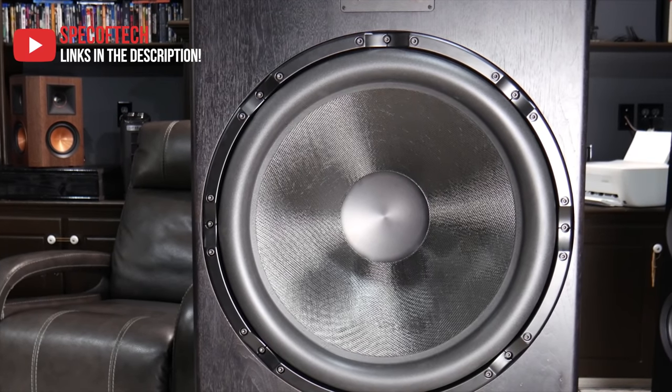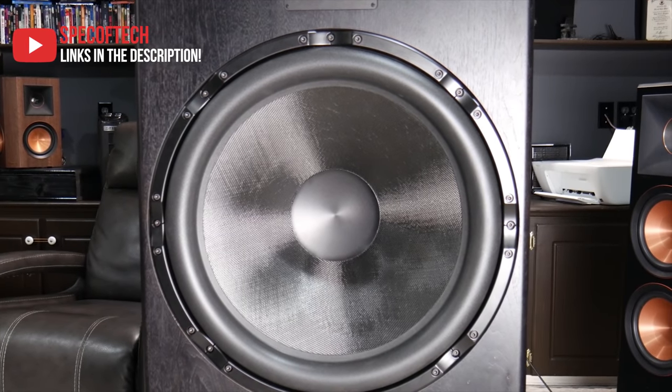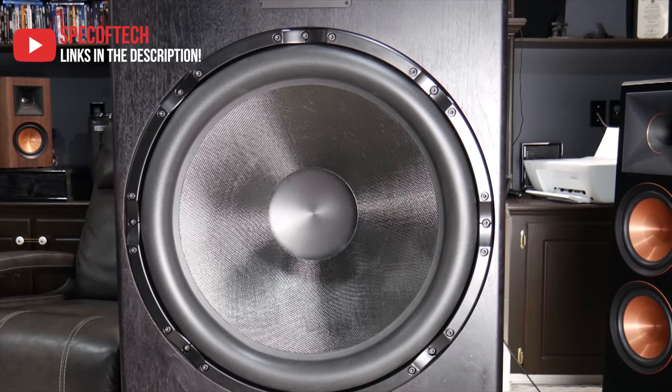If you're interested in any of the unique pieces showcased in Barrett's home theater, be sure to check out his channel for videos in the description. How's it going guys, this is Chris from My Home Theater, and I want to thank Tony for this collaboration. We're going to be doing a little tour here and I hope you enjoy it.